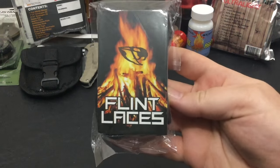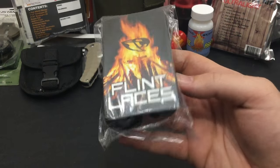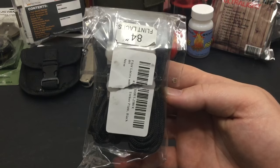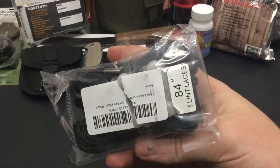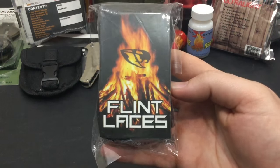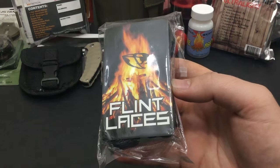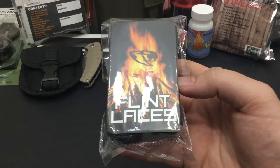Next up is a quirky little idea that I really like — these are Flint Laces by Rattler Strap. They are basically shoelaces with secured fire steels and fire steel strikers built in, really good for boots. They come in multiple lengths and there's a review coming out very soon. I like these because they're only about $15 and they give you an emergency fire-starting tool on the fly for really cheap.